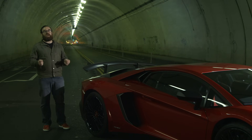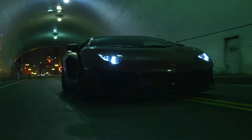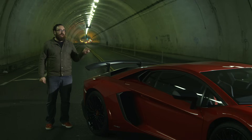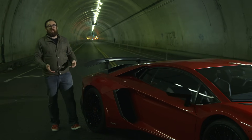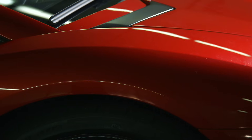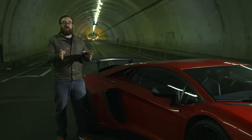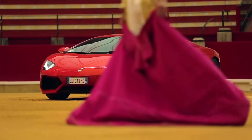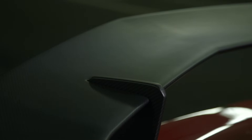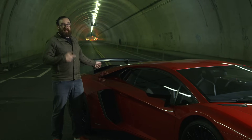Before we get moving, let's talk about the difference between the regular Aventador and the Super Veloce — in other words, why does this car cost $100,000 more? The quick and dirty answer is the classic combination of more power and less weight. They added 50 horsepower and they dropped 110 pounds. Some of the ways they achieved that: they got rid of all the active aero stuff. Instead of the wing that pops up, they have a fixed carbon fiber wing. And instead of the air intakes that flap up, they're just fixed carbon fiber pieces. Not only does it save weight, but I think it looks a lot better.